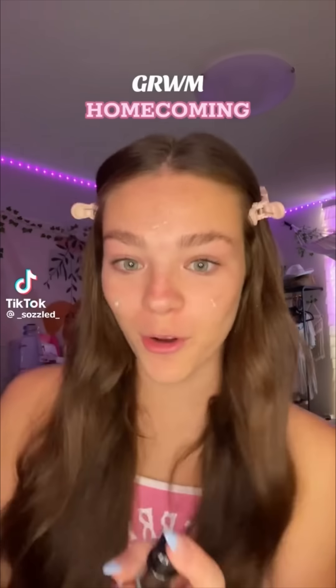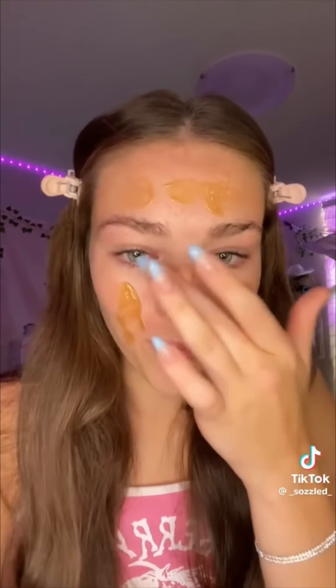Get ready with me for my senior homecoming. I just got home from my soccer game about 10 minutes ago. All my friends are meeting at 2 to get ready together, but I'm getting ready before because I'm the friend that always does everyone's hair and makeup. I leave myself for last so it looks the best, but then I have zero time. This time I'm getting ready first so I have time to do two friends' hair and five girls' makeup.